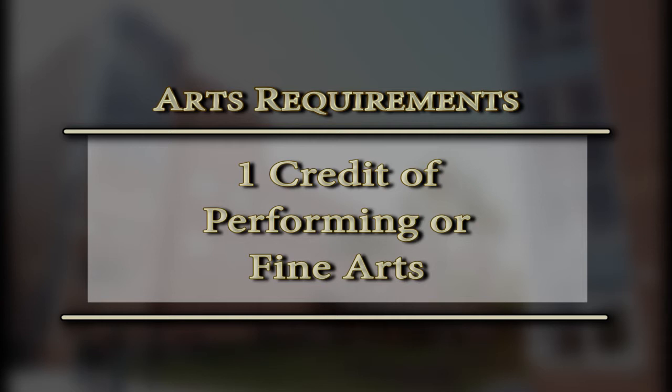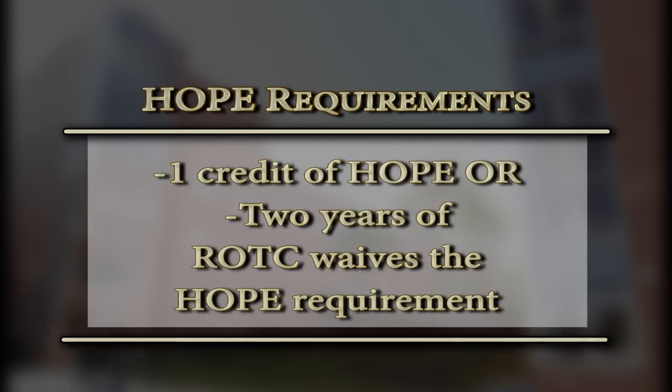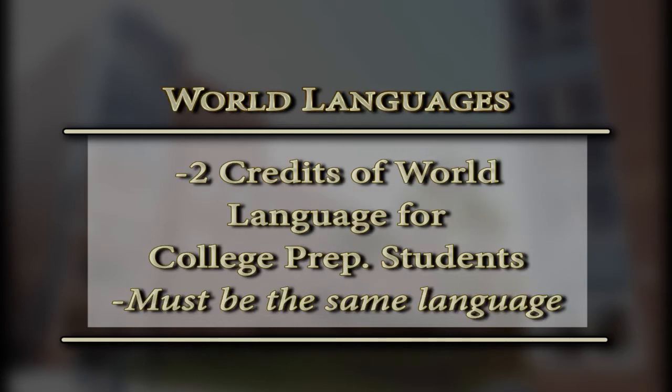You will need one credit of fine arts to graduate. These are your TV production courses, upper level culinary, barbering, grooming and salon, and art. We have one credit of HOPE required, which is your PE class. Most of you have probably already taken that, but just in case, you'll have to get that either online or in school before you graduate. World languages are not required for graduation, but you have to have at least two credits in the same language if you're going to go to a university.